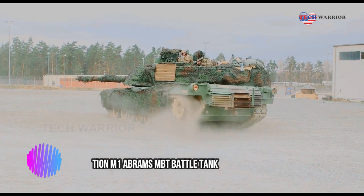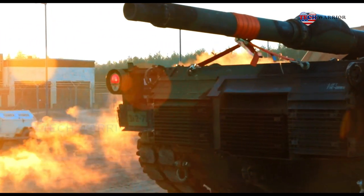The hull and the turret of the next generation M1 Abrams seem to have a new design. The new tank could be powered by a hybrid propulsion system.